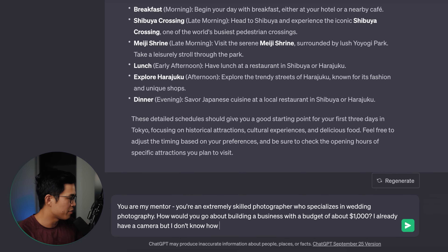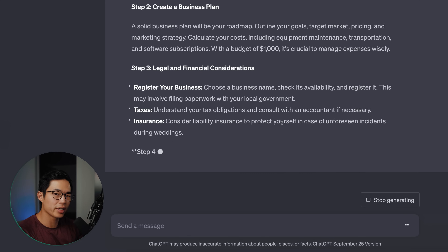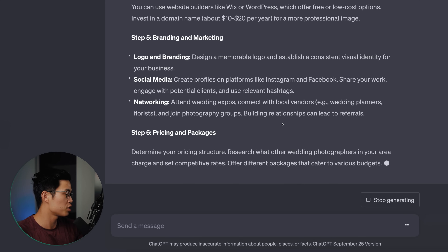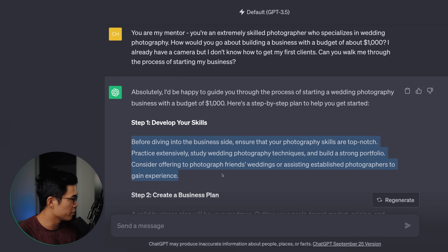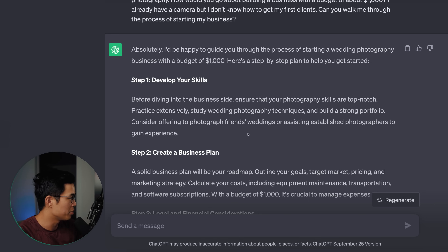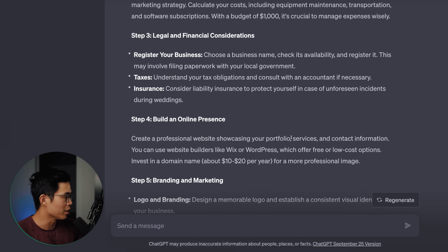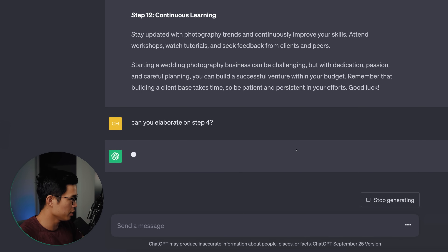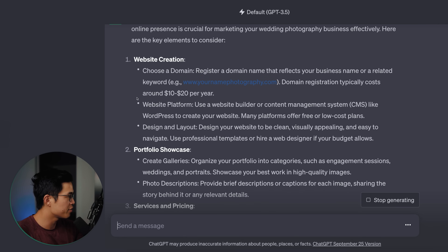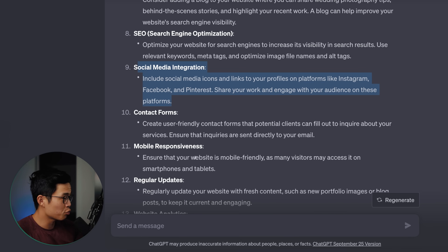So I already have a camera but I don't know how to get my first clients. Can you walk me through the process of starting my business? It's going to give me a step-by-step plan on the first things I need to do. It's given me a 12-plus step plan — it makes sense to develop your skills first and then create a business plan. If there are any things I want it to elaborate more on, I can ask it to elaborate. So for building an online presence, I can say: can you elaborate on step four? It's going to tell us how we can actually build an online presence — a website, portfolio, about page, working on SEO, social media.